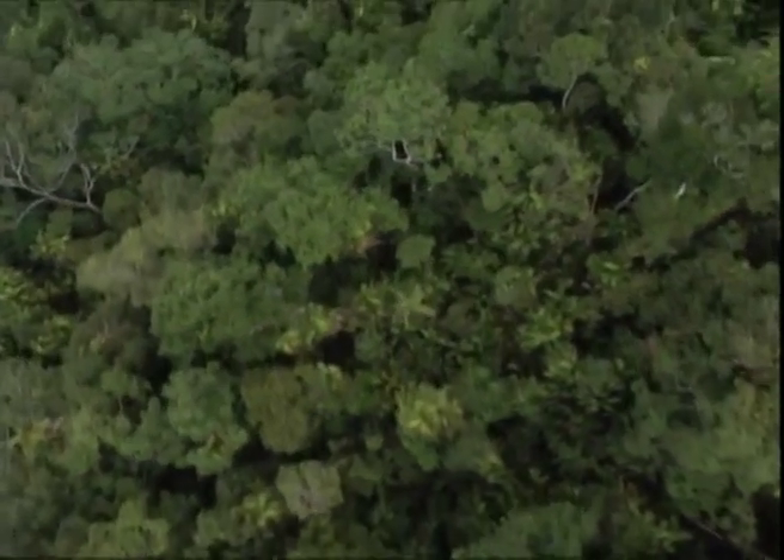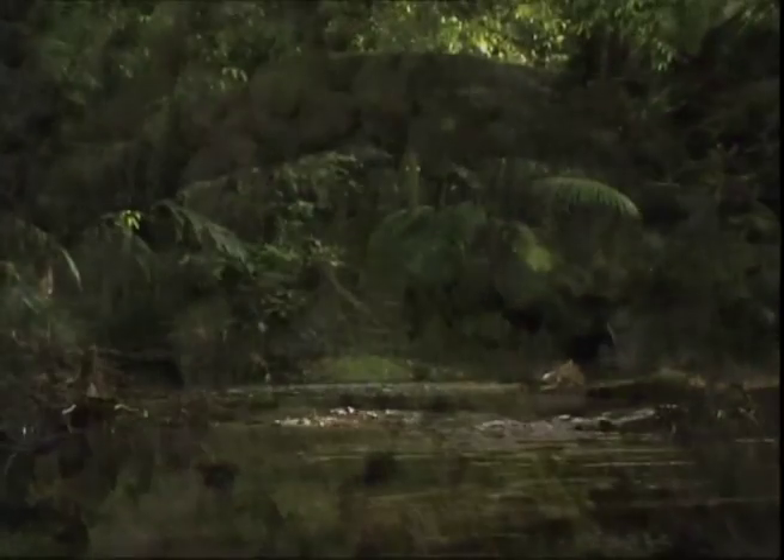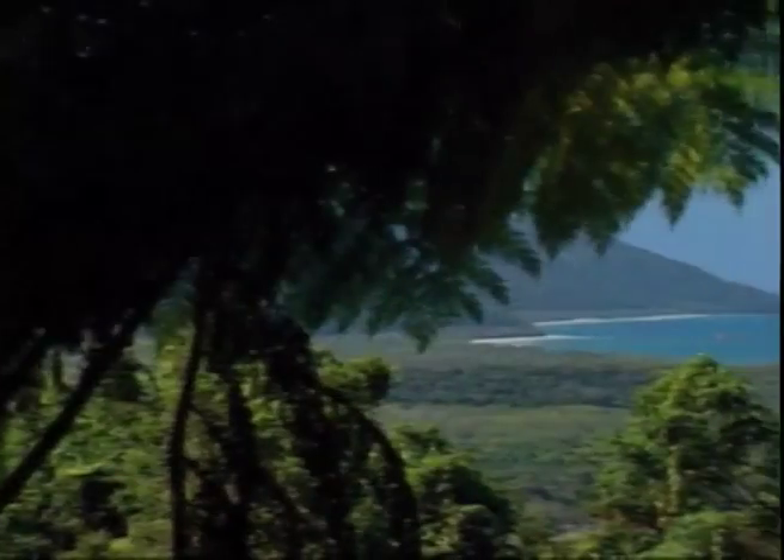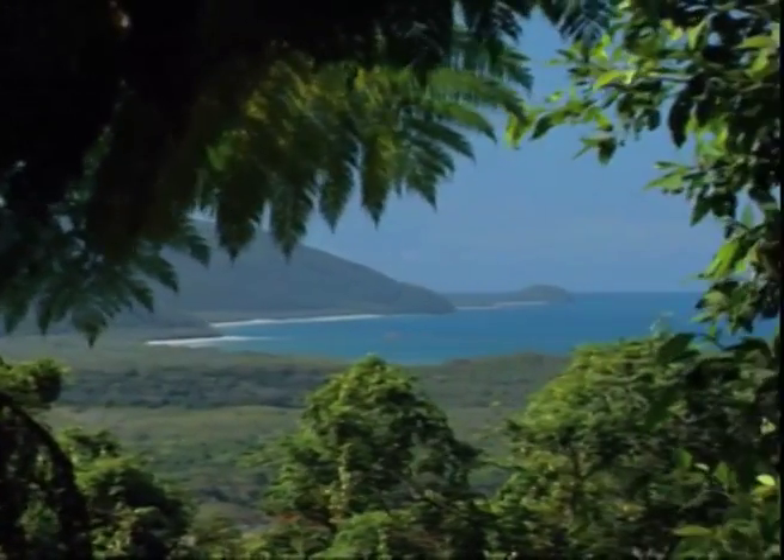Australia's tropical rainforest is a living museum. A survivor of the world as it was when Australia was part of the supercontinent Gondwana, 50 to 100 million years ago.